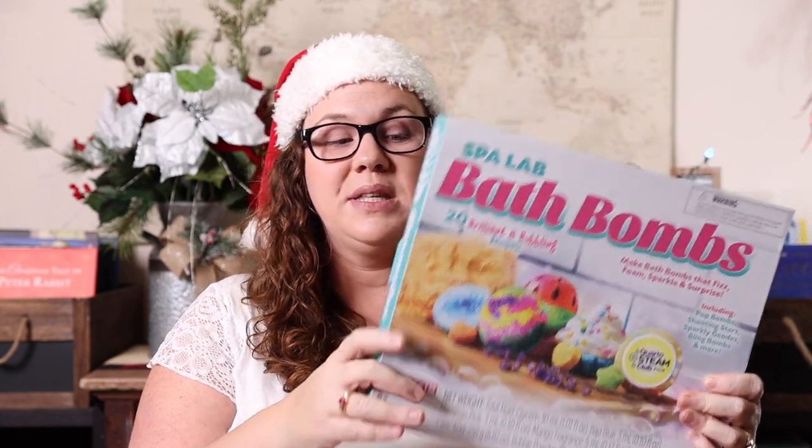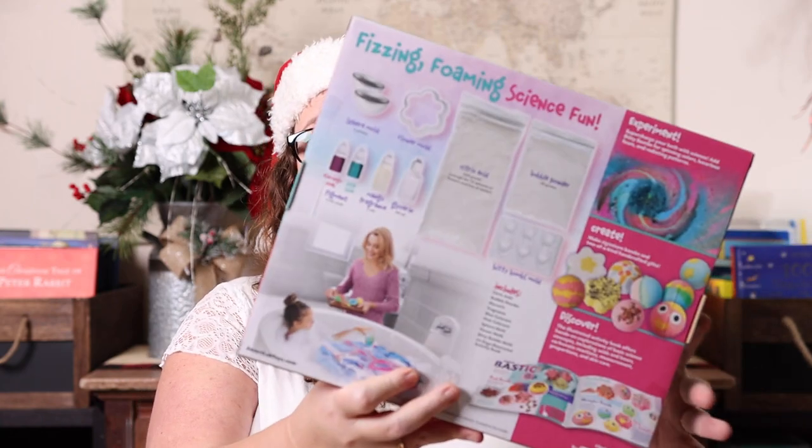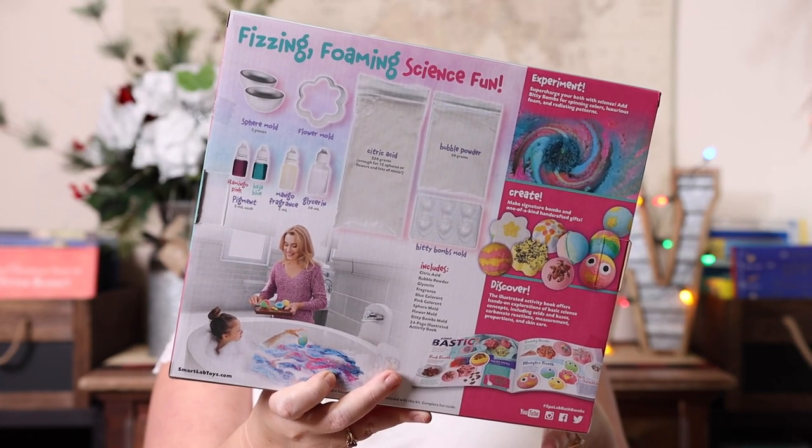Another one, if you have a kid who likes science but is also really girly like Emily, is this Spa Lab Bath Bombs kit. Kids get to make their own bath bombs using different ingredients and colors — making things like pop bombs, shooting stars, and sparkly geodes. It's a fun way to combine self-care with science, and it could even spark a small at-home business. Once you've used the kit, you can easily replace the pieces to keep making them.